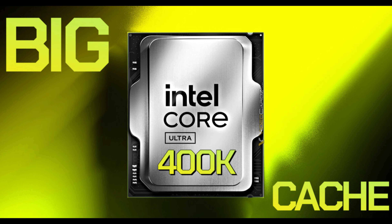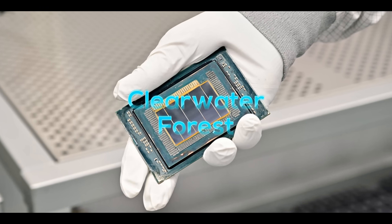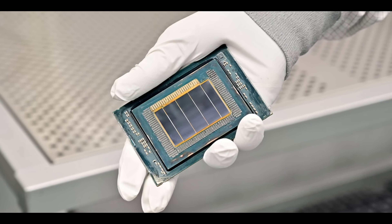It's time to talk about Intel's last level cache and their X3D competitor. I've been running the numbers, and Nova Lake is coming up soon — it might just have it. Intel just revealed Clearwater Forest, and it's confirmed to have large amounts of this last level cache.